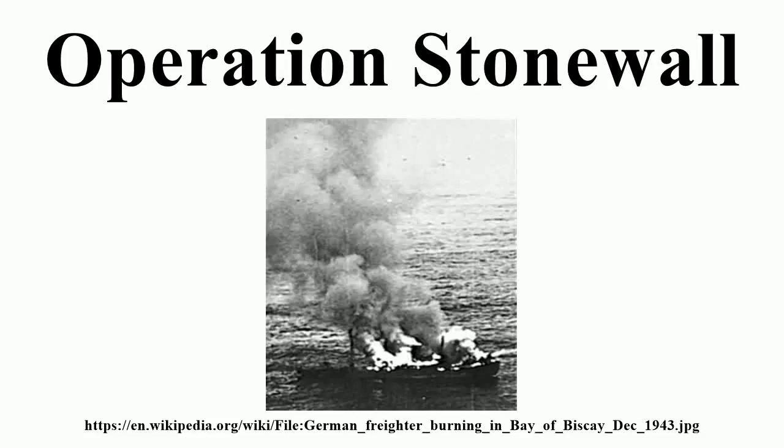Operation Stonewall was a World War II operation to intercept blockade runners off the west coast of France. It was an effective example of inter-service and international cooperation.